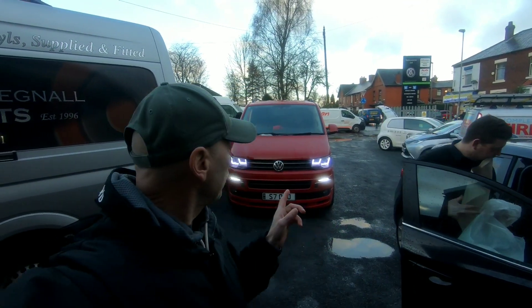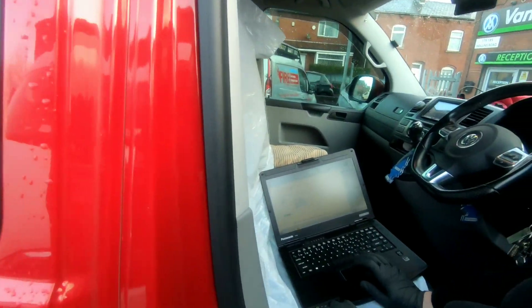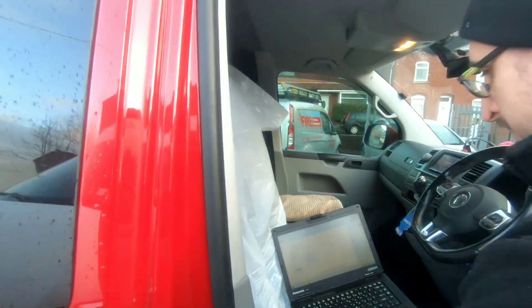Before any work gets done the technician is actually going to take it for a quick test drive to make sure there are no faults on the vehicle already. Andy is now doing a diagnostic test on the vehicle. Because we're having the timing belt done, we need to see if there are any underlying faults that could be raised after the timing belt's done — we'd never know if it was something that was there before. So we're getting that done now.